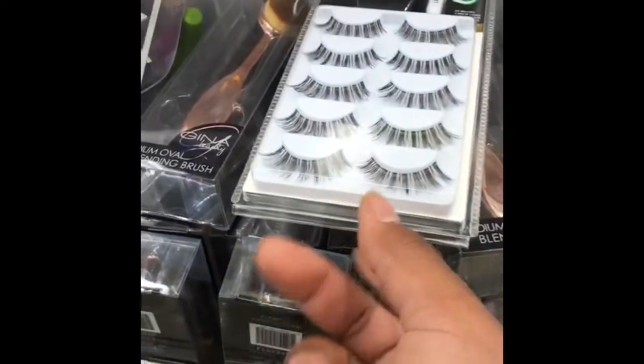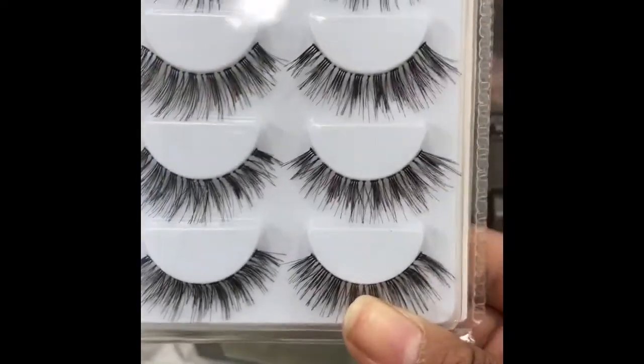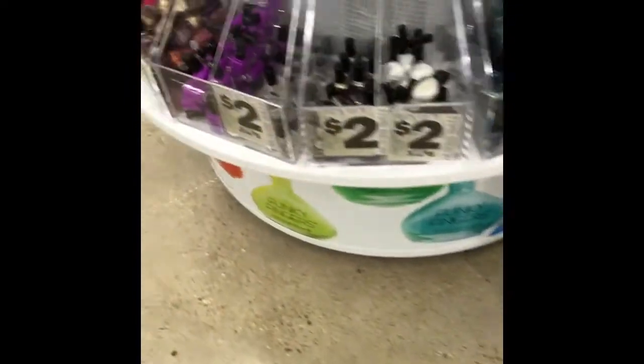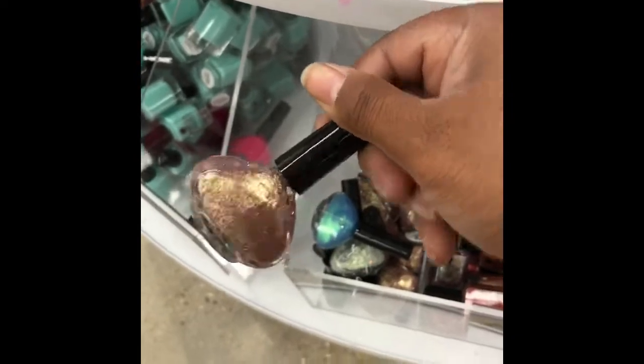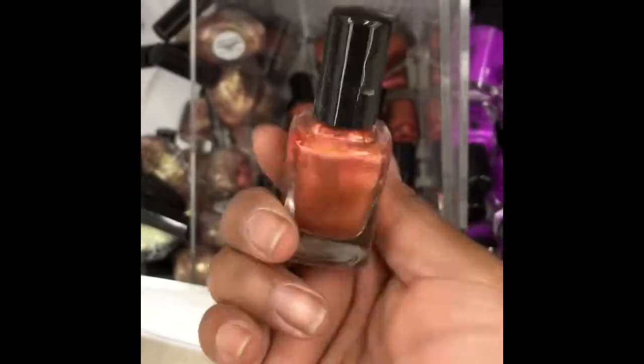These lashes are cute, but I'm kind of picky about my lashes so I'm gonna sleep on those. Oh my god, this is cute — now I'm stuck. This is cute, and this is cute, and this is cute — I want that too. Let me get out of here. I'm gonna have a million bottles of fingernail polishes.